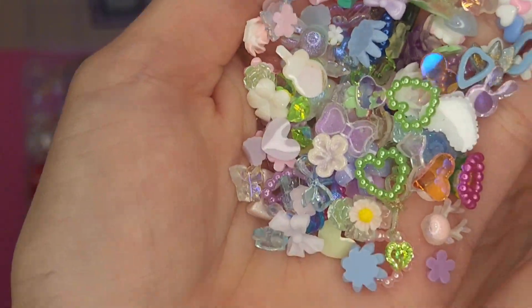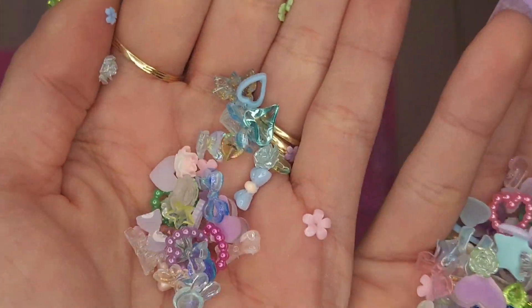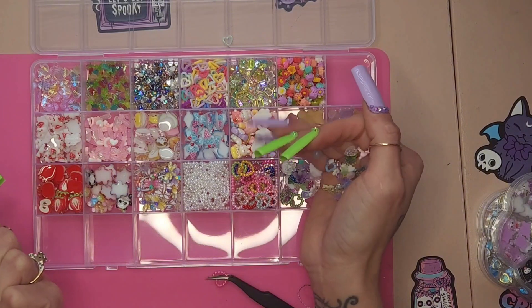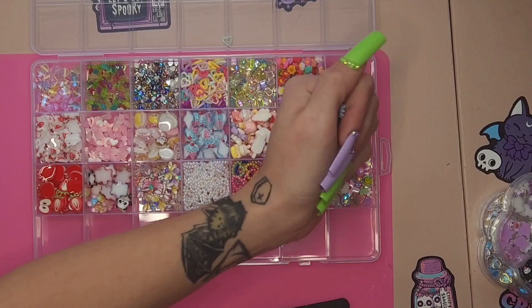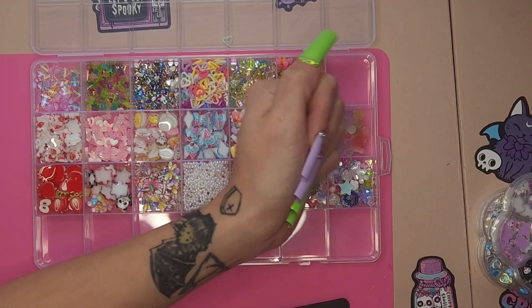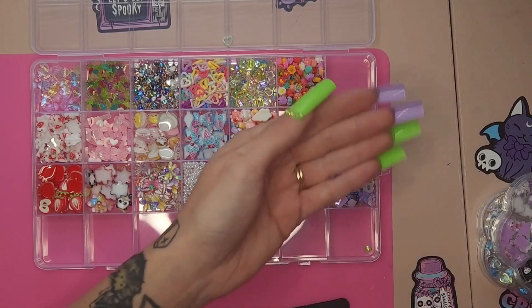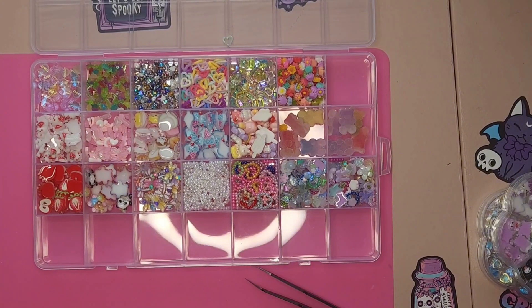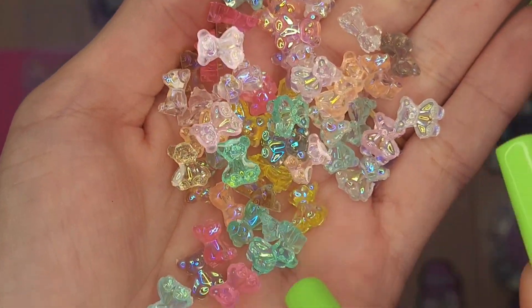And here we just have one of those 150 mixed bags, so there's a nice array of stuff in here — hearts, flowers, aurora charms, stars, a little bear, some bows. I'm just going to put those next to that. And again, if you have any questions on any of the charms, definitely let me know down below. I love talking to you guys and I'd be more than happy to find the link for you if you see something that you like.